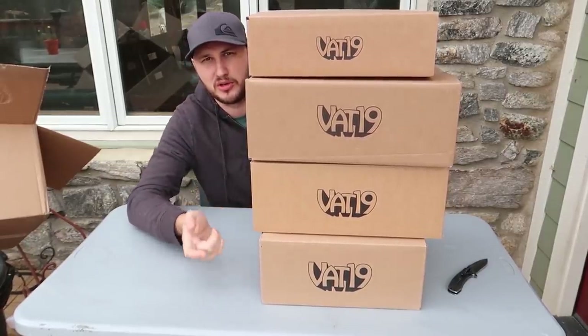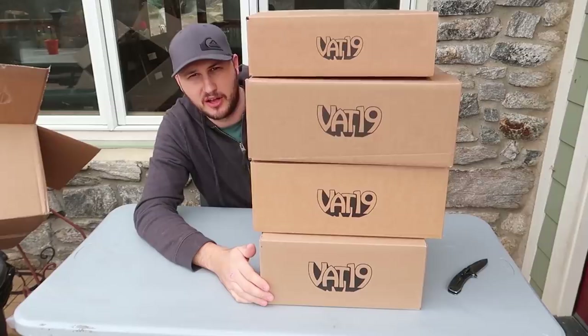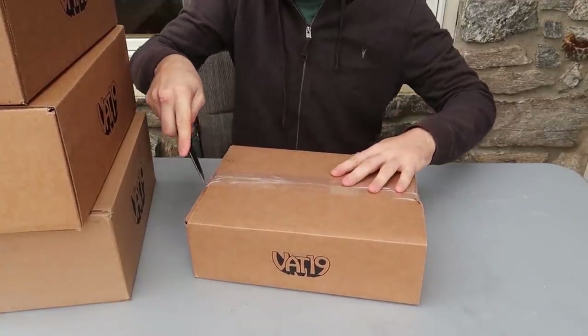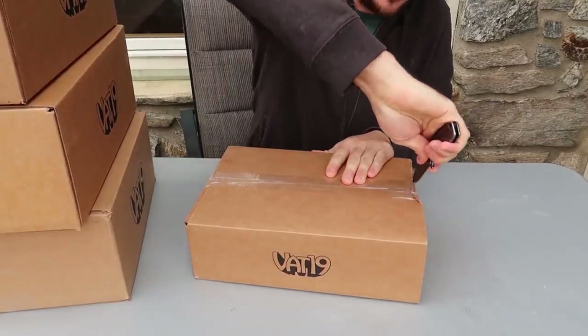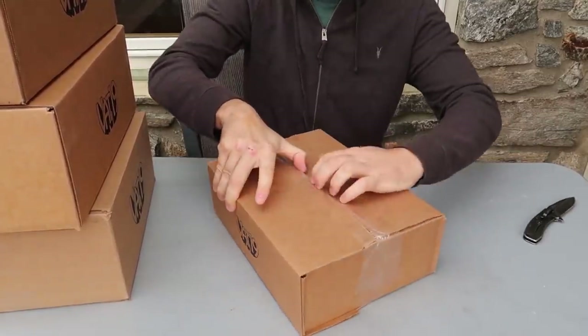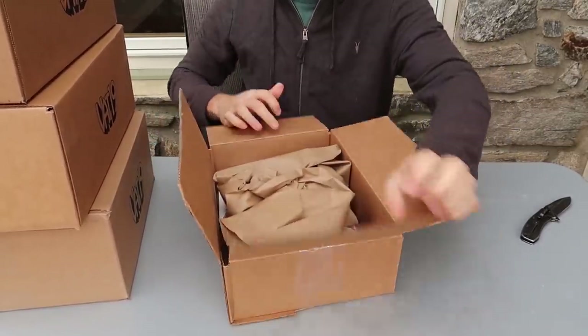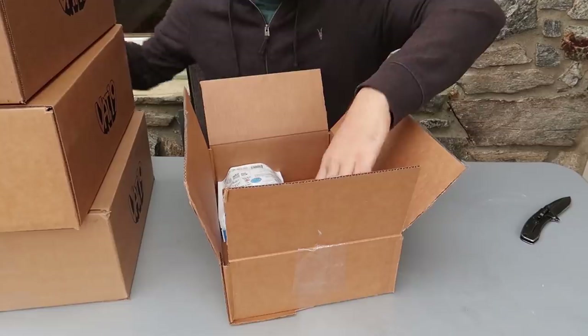There's cheaper ones, and more and more expensive ones — so more stuff. I don't have to tell you what VET19 is. It's a big YouTube channel. They make funny commercials for cool products. For those people who haven't seen the VET19 website — well, probably not that many people haven't.